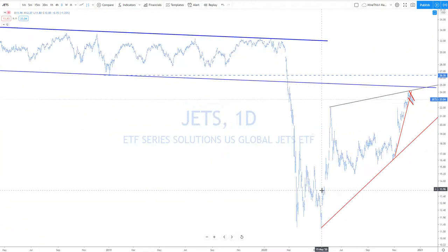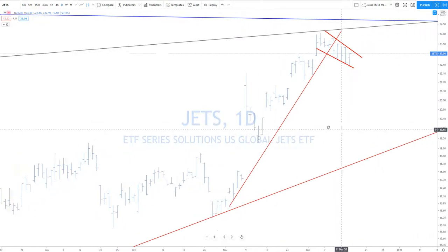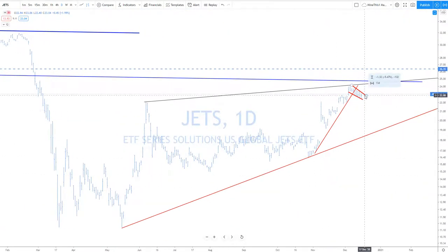JETS — this one looked like it was going to roll over yesterday and today, because you had a big outside day candle. It looked like it was going to go up and then today boom, straight up. So now it looks like a bull flag — one more up for this one.